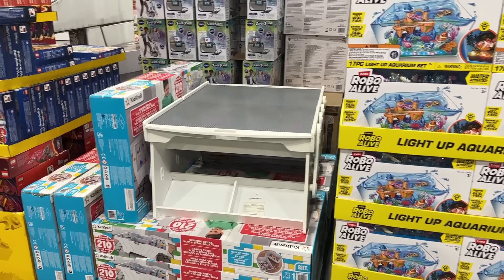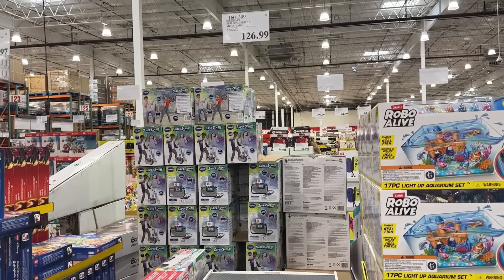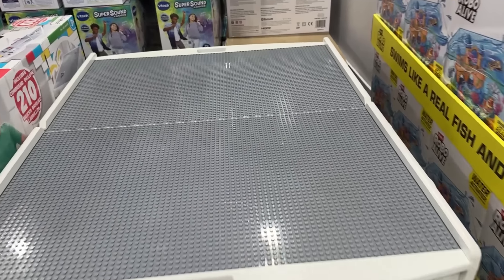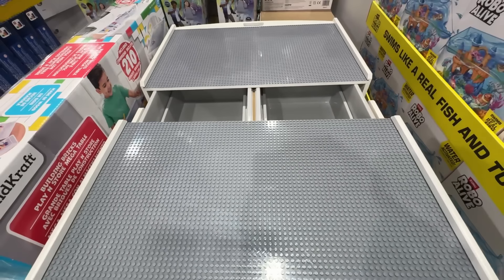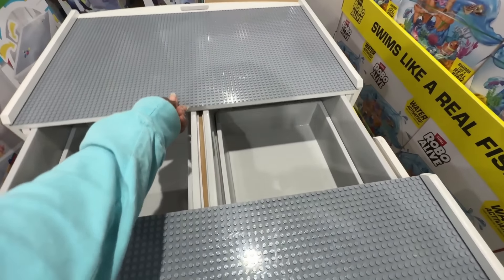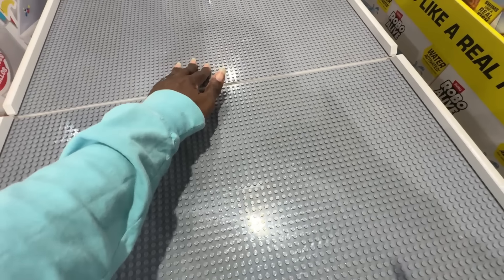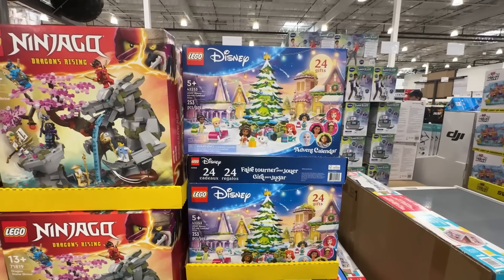If my children still had a playroom, this Lego table would definitely be in it at $126.99. That's the cheapest I've seen Lego storage tables like this. The beauty of this table is that they can take the Legos out, play with it, build on top of the table, and when you open it up there are storage bins underneath for the different types of Legos. They can sit at this table for hours. There weren't really many left at my particular Costco.